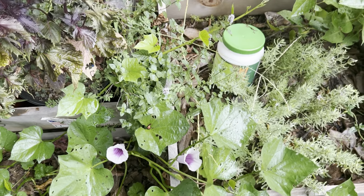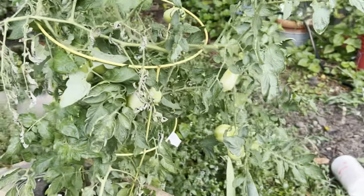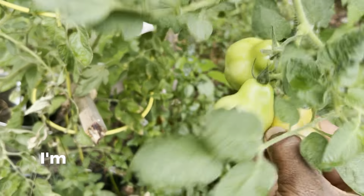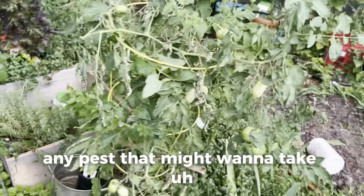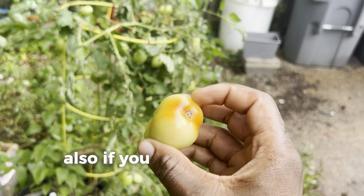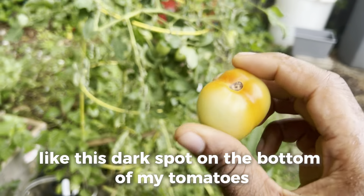This is my roma tomato plant. I've harvested a lot of tomatoes on here. I'm going to go ahead and pull this one off so I can get that before any pests take a bite out of it. Also, if you guys know what causes that dark spot on the bottom of tomatoes, please let me know.